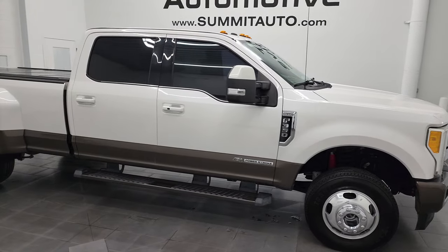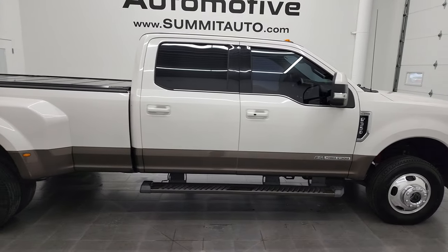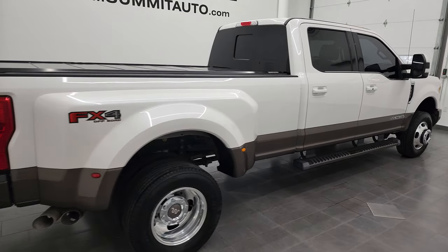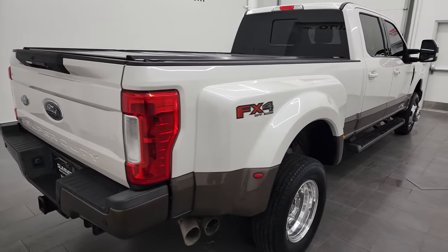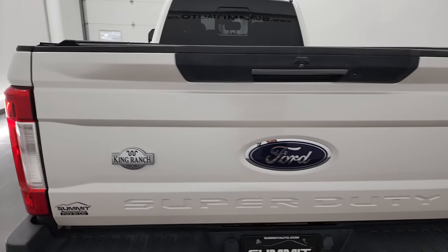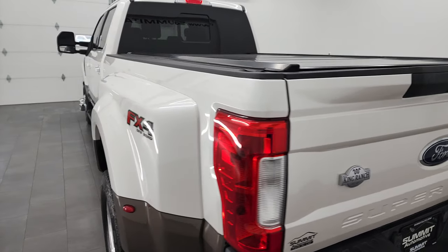Hey, this is Brett, and this 2017 Ford F-350 Crew Cab Long Box Dual Rear Wheel King Ranch is stock number 13263Z. I am here at Summit Automotive in Fond du Lac, Wisconsin, your new and used heavy-duty truck headquarters.